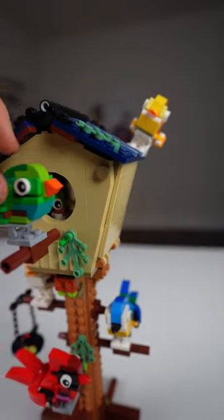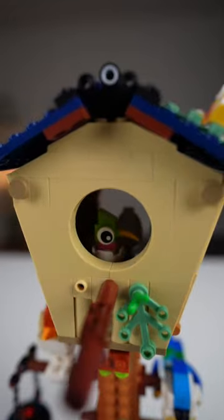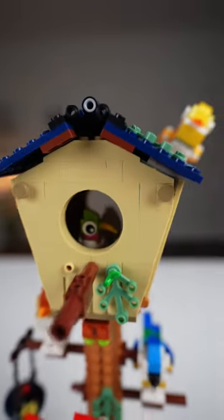This is our LEGO birdhouse, and right behind this birdie right here we actually have a little window. If you peer inside of it, you can see a little baby bird actually hatching right inside there.